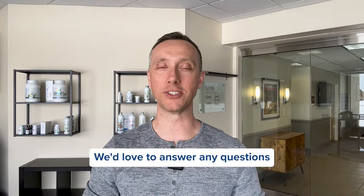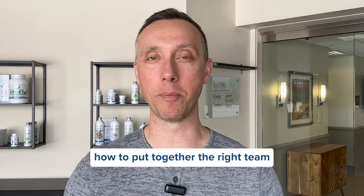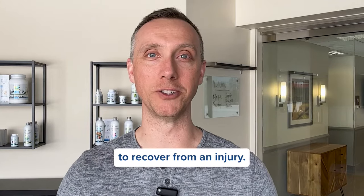Just give us a call. We'd love to answer any questions and see what we can do for you. Next week, we're going to talk about how to put together the right team to recover from an injury. We'll see you then.